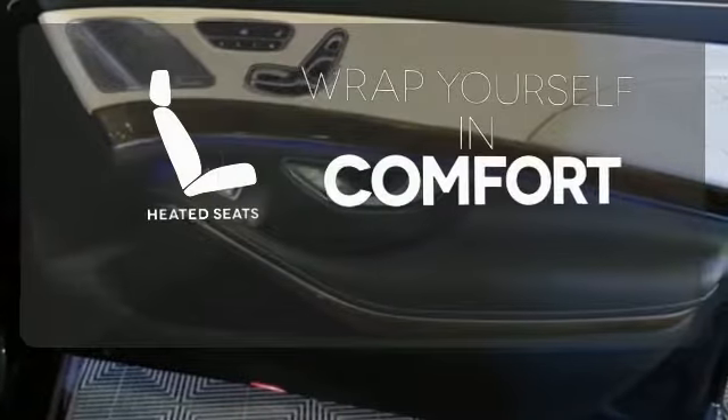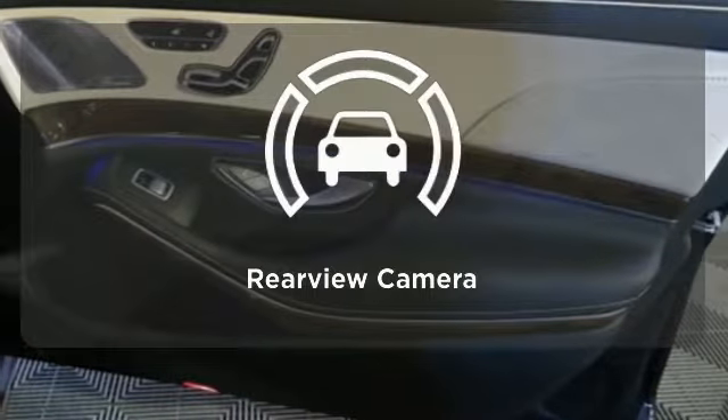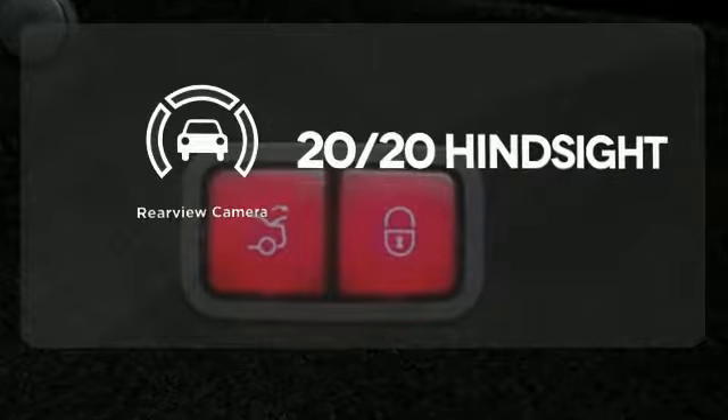Ward off the chills with heated seats. See objects previously out of sight with a rear-view camera.